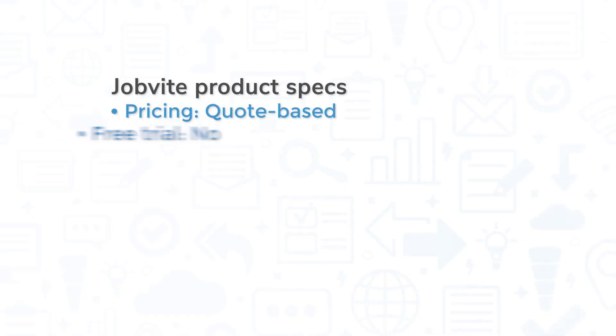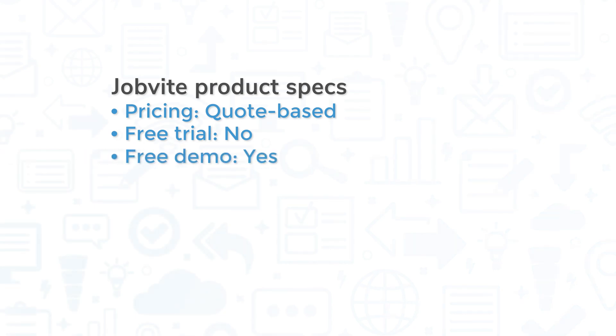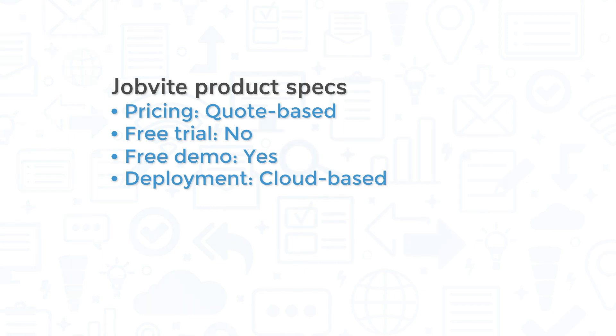Pricing for Jobvite is quote-based, and the system does not offer a free trial. However, you can request a free demo via the company's website. This is a cloud-based system, so you can access Jobvite via a web browser or the mobile app for iOS and Android devices.